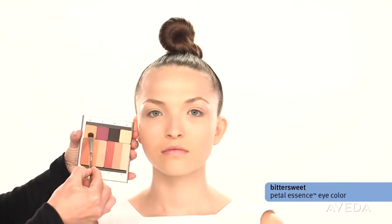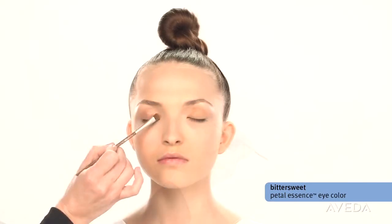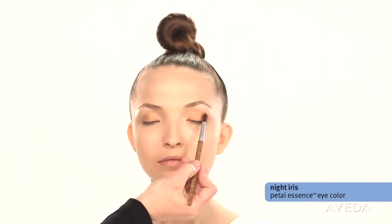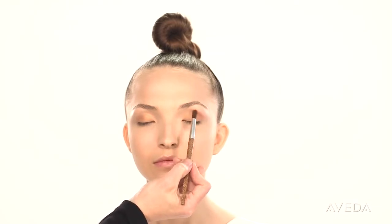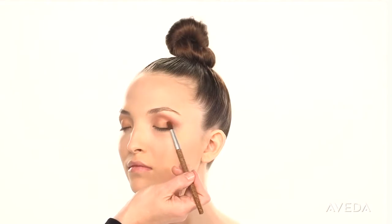Start with bittersweet and brush it from the lash line to the crease. Now we contour with night iris from the outer corner to the inner corner, beveling and shaping the eye. Add more shadow if you want to build intensity and wing it out to elongate the eye.